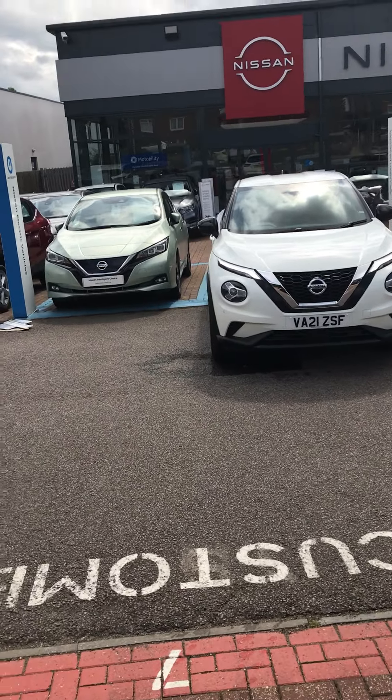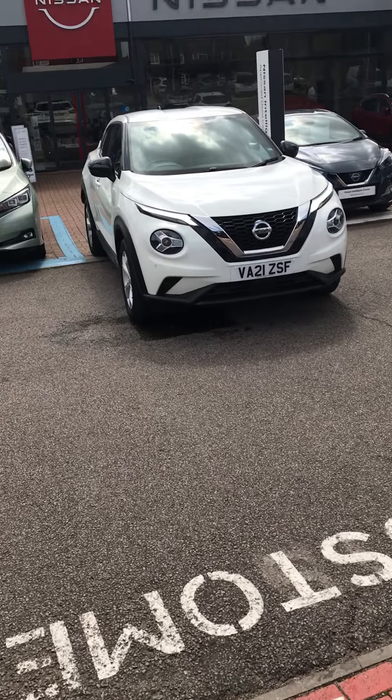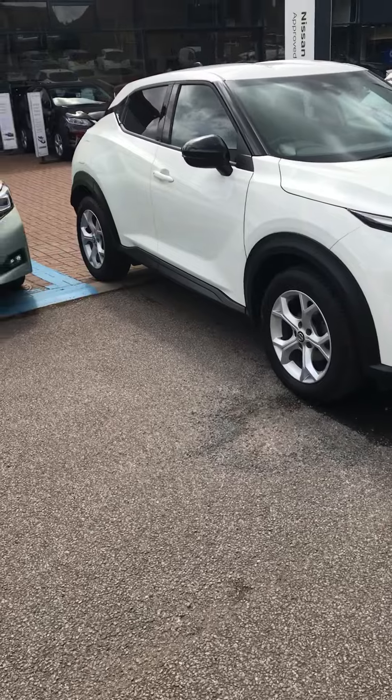Hello, my name's Sean, I work here at Ellsbury Nissan. This is a white 21-plate Nissan Juke that we have in stock right now. This is the new shape N Connector.